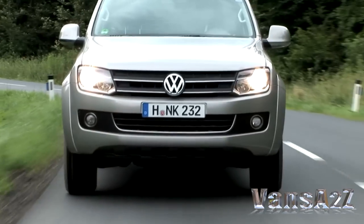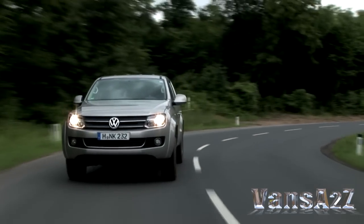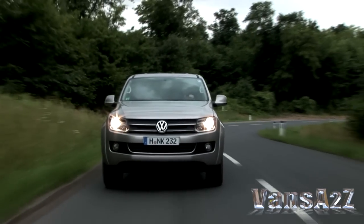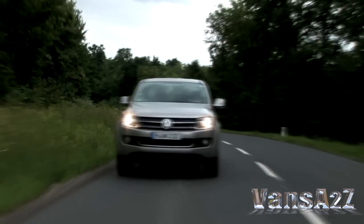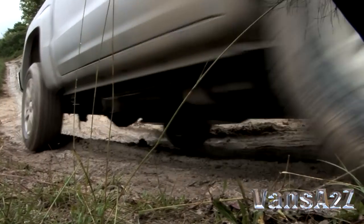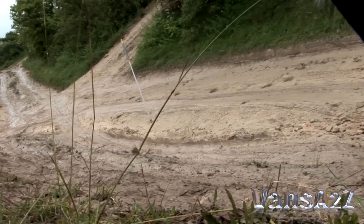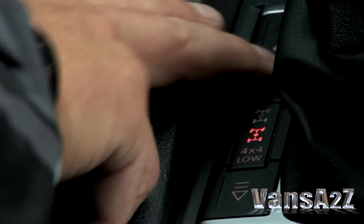Built in Argentina, the Amarok gives Volkswagen the ammunition to tackle the one-ton pickup market in the UK head-on. Initially, it will be available solely as a 4x4 double cab, and there will be a choice of permanent or selectable four-wheel drive. The latter sports a set of low-ratio gears for serious off-roading.